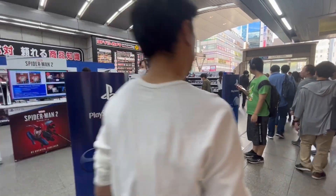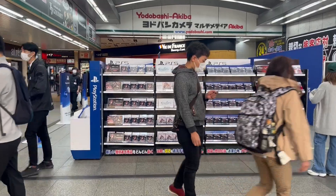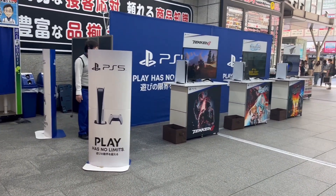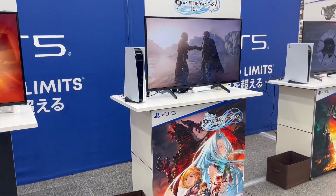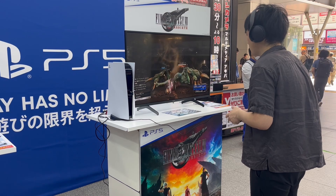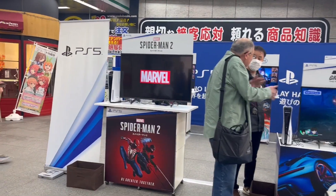Here is the demo area — you'd have to go to the counter at the front and get a ticket for a time to come back and play the different games. They had lots of game cases for all the demo games like Tekken, Granblue Fantasy, Spider-Man, and they even had Final Fantasy 7 Rebirth. Here's the Tekken demo area, the Granblue Fantasy area, and the Final Fantasy 7 Rebirth demo area — very cool. You can see a guy playing the Final Fantasy 7 Rebirth demo, and here's someone playing Spider-Man 2.